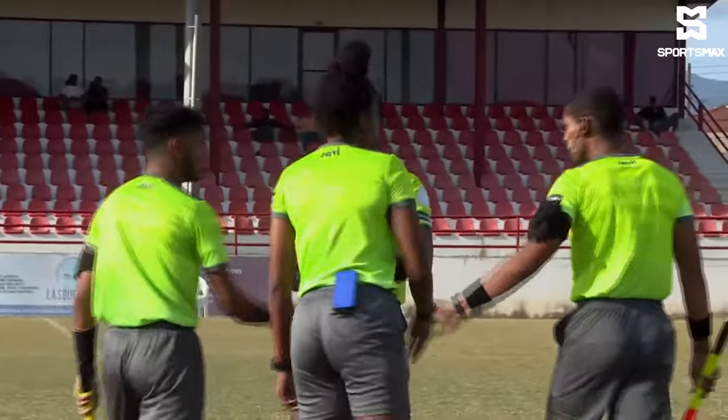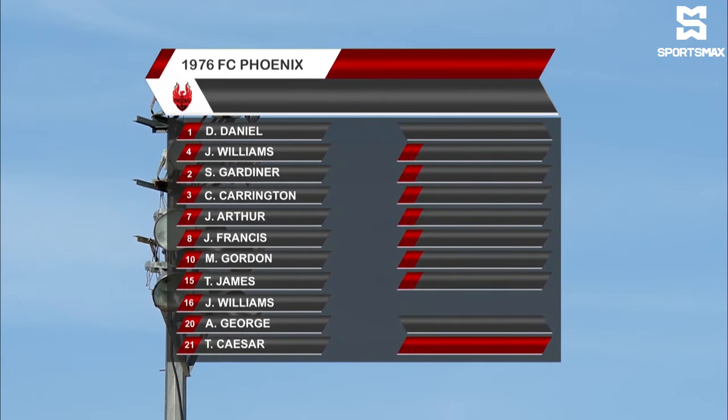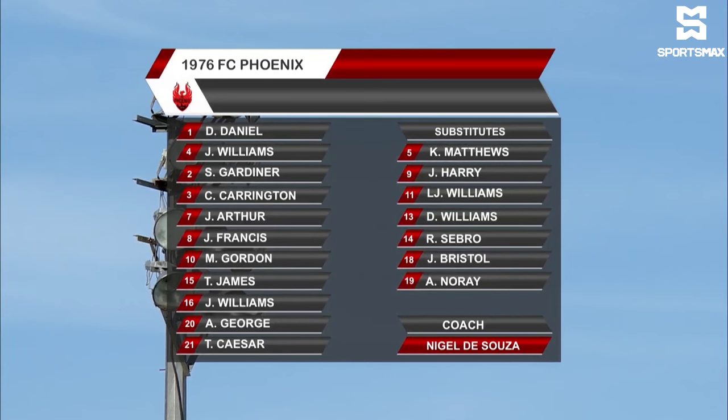Let's have a look at the lineup. We'll look at Phoenix first. Daniel in goal. There's Williams, Gardner, Carrington, Arthur, Francis, Gordon, James Williams. Don't forget there's Javon Williams and Javon Williams. There's George and Cesar. Their coach is Nigel D'Souza.